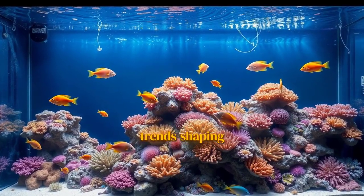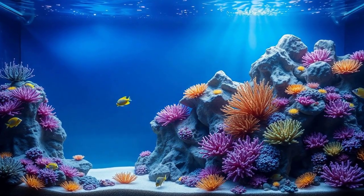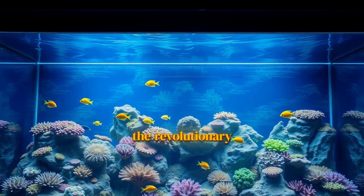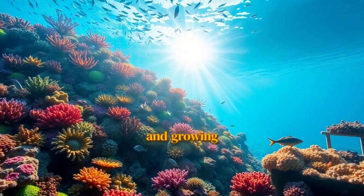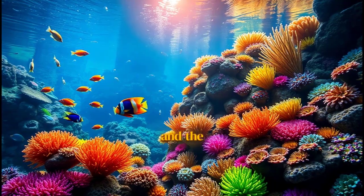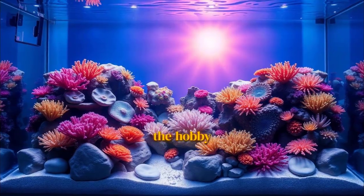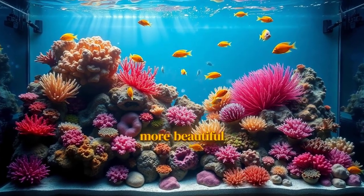So there you have it — four of the biggest trends shaping the future of reef aquascaping. We've seen a shift towards authentic, story-driven biotopes. The revolutionary power of AI for unmatched stability. A deep and growing commitment to sustainability. And the stunning visual punch of hyper-realistic backgrounds. The hobby is getting smarter, more responsible, and frankly, more beautiful than ever before.